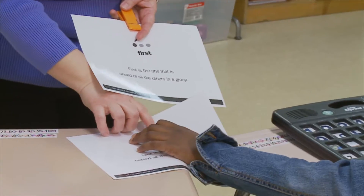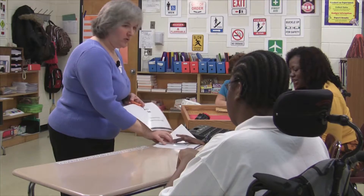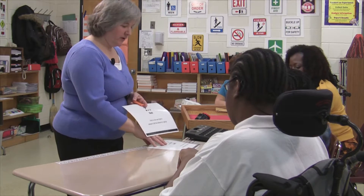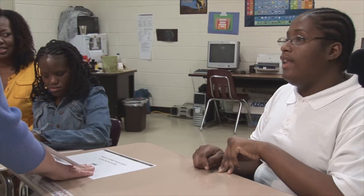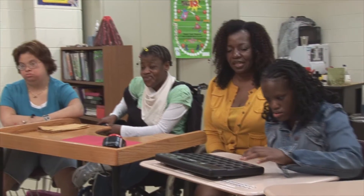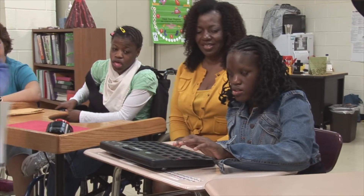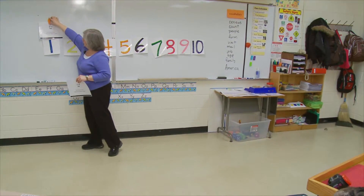This is last — this is after the others. What if it comes in front of the others, Tyrese? And what's that called? First. Very good. Jasmine, what number comes first on our number line? One. Very good. So I'm going to put our word 'first' over our number one.